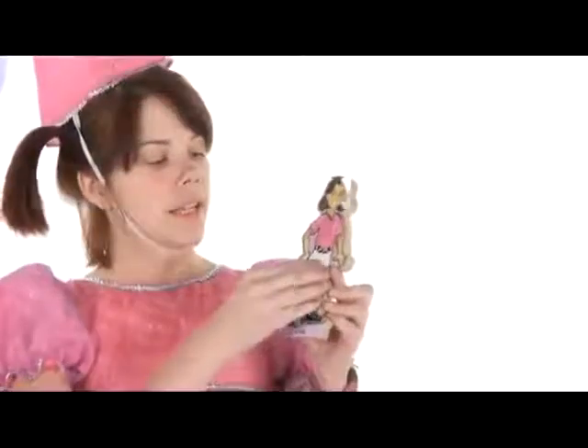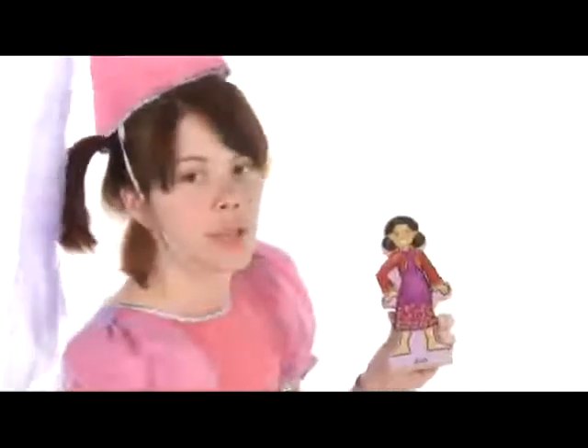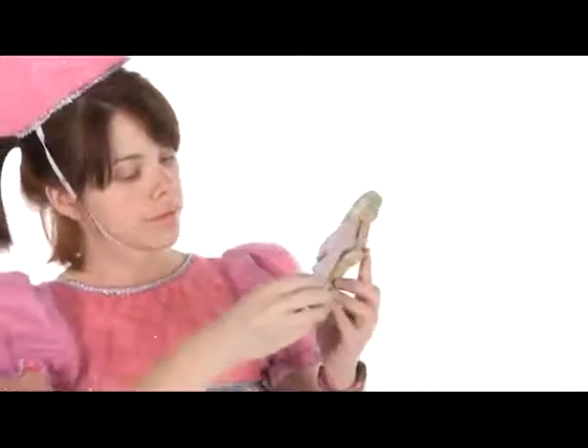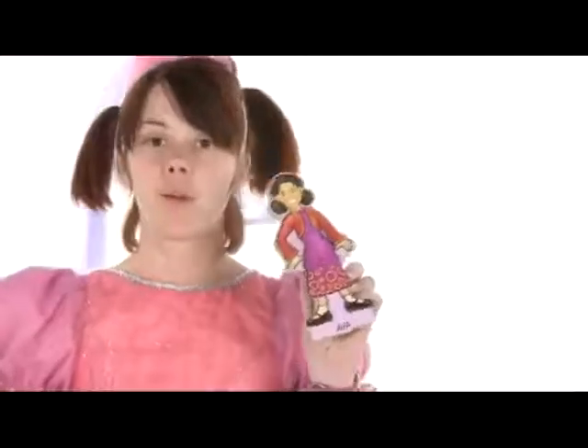As you can see it is super easy to change out the clothes. I'm going to pick this dress here and stick it on there and give her some cute shoes and look at that, whole new outfit.